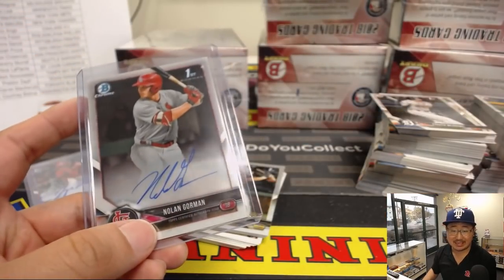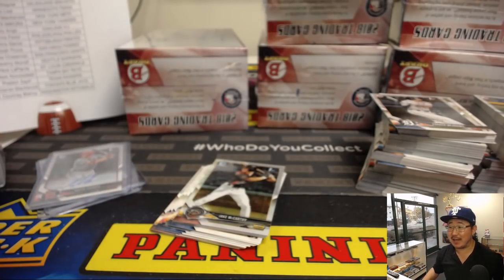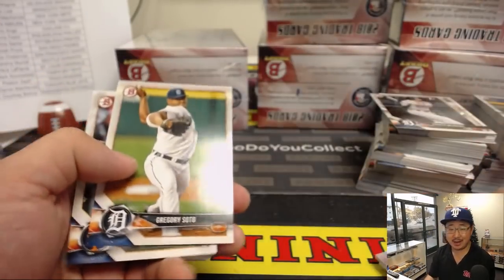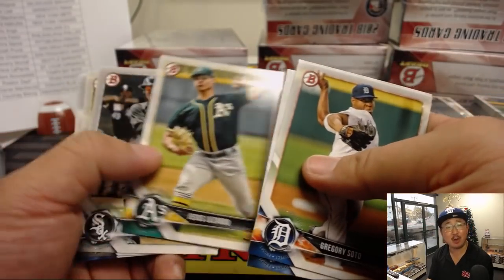Cardinals first round pick, 19th overall. Nolan Gorman from O'Connor High School in Arizona — he won the home run derby at the Under Armour All-American game last year.